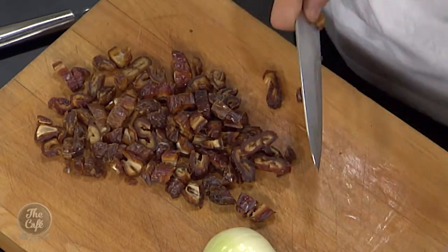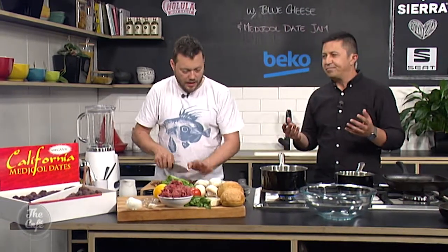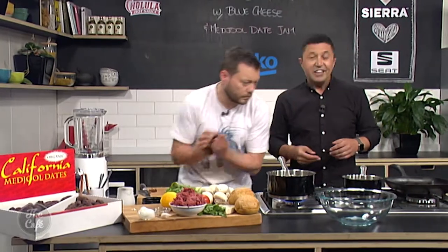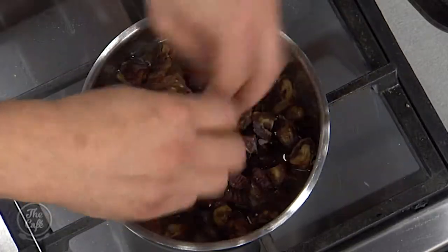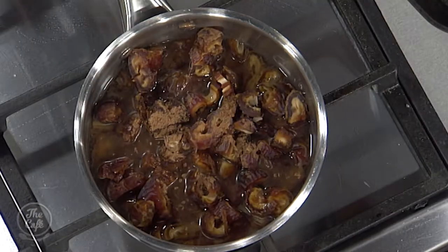You get a beautiful lush jam. Usually with jams you are adding sugar, but with these organic California Medjool dates you don't need to add any extra sugar — they're just nice and sweet with a beautiful rich caramelly flavor when you eat them on their own, so you're getting everything you need. It makes for a really tasty jam as well.